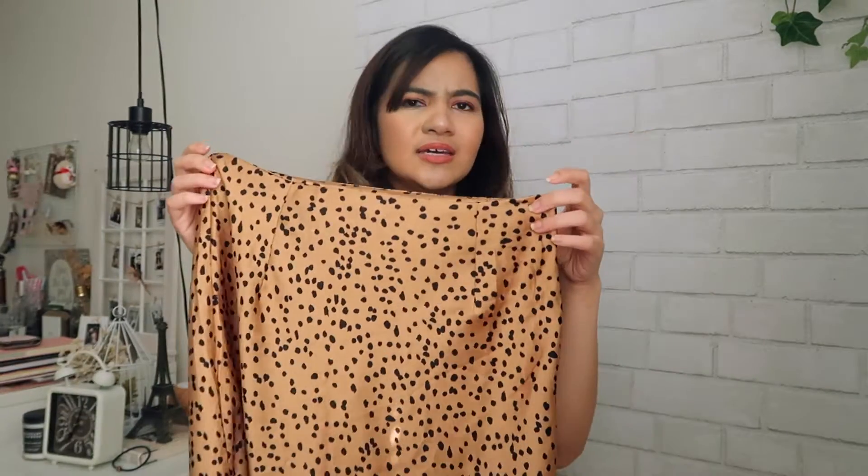I also got a size 2 but this runs pretty big. If I wear sweaters or oversized tops it wouldn't really look that big, but if I wear tinier tops then you can definitely see that it's loose on me. The quality is also not the best — some of the stitchings are weird.